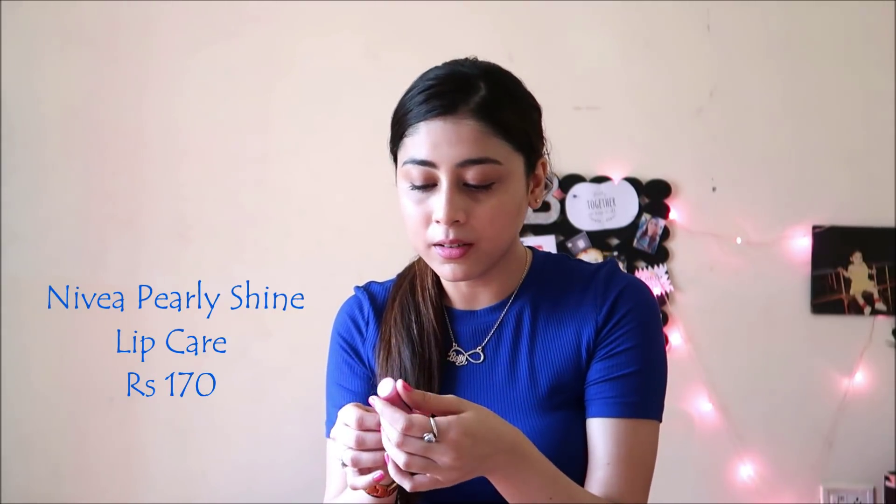So the next lip balm is also from Nivea, but the only difference is this is the ideal lip balm for a night look. I mean I was in college when I started using this one. This is the Nivea Pearly Shine lip balm. I used to replace my lipsticks with this one because this gives you pearly, pinky, shiny lips — like a perfect lip balm for your evening looks.